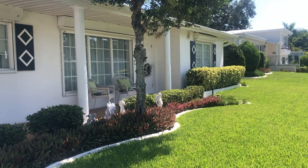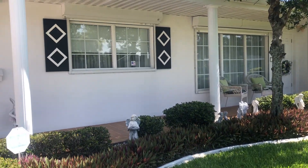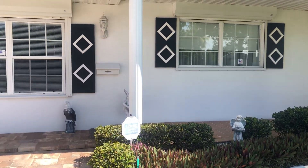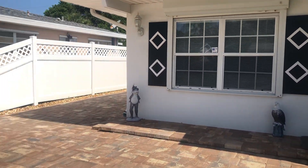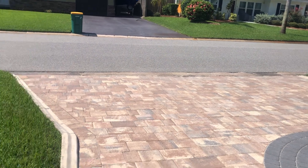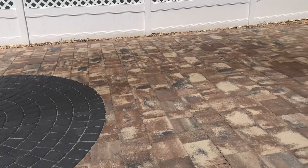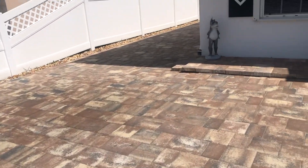Hi there! It's Sylvia and I'm pleased as punch to show you a coming soon home that I'll be listing in the next day or two. Beautiful home in Golf Club Estates in Melbourne, Florida, zip code 32901. Lit driveway with pavers — it's just a beautiful spot. It's immaculate.